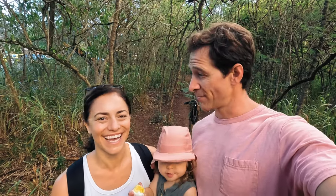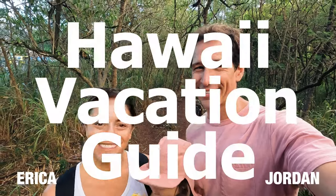We're starting the day off at an elementary school. Hi, I'm Erica, and I'm Jordan, and this is a Hawaii Vacation Guide. Let's go.